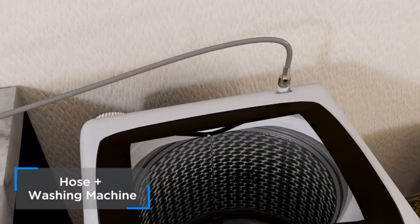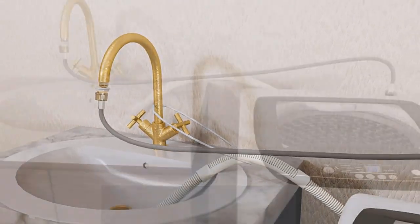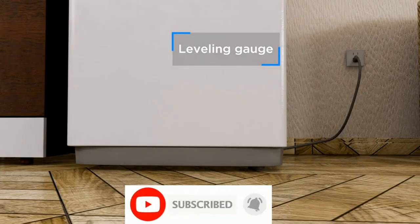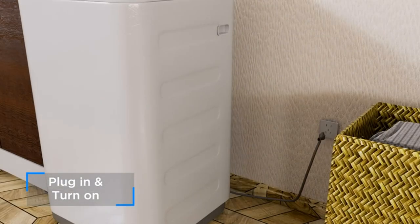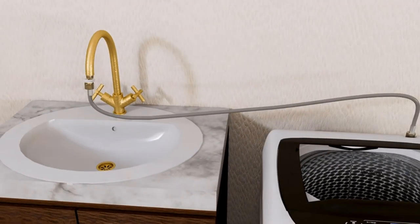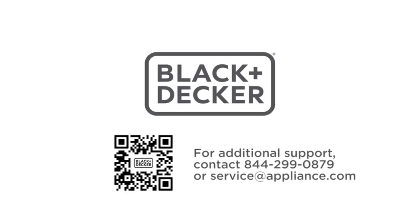Additional features include auto on-balance detection to ensure your laundry is cleaned at peak performance, as well as auto shut-off safety features and child lock protection. Designed for mobility, this portable clothes washer can be transported from room to room thanks to two rollers, two side handles, and a front adjustable leveling leg. Also included is a quick connect adapter, water supply hose, and drain hose.